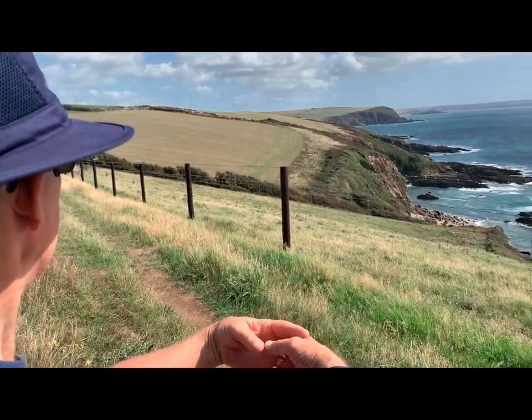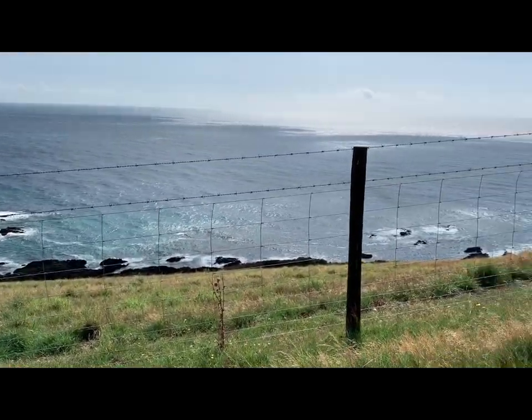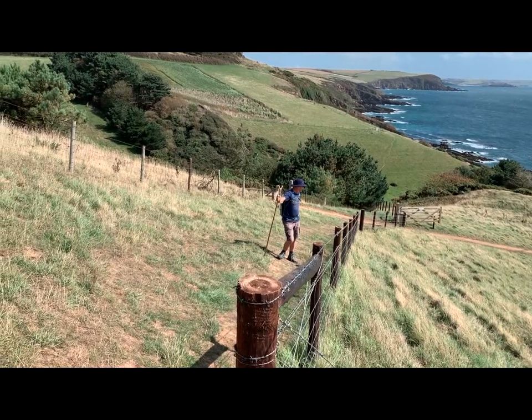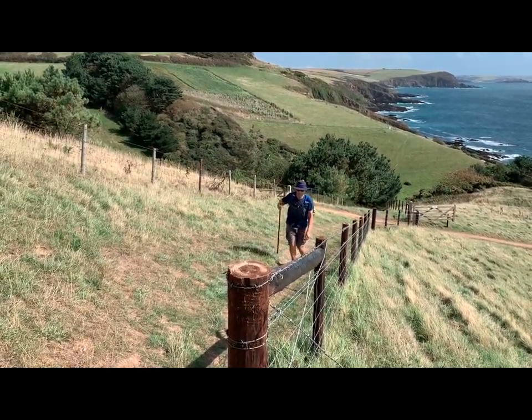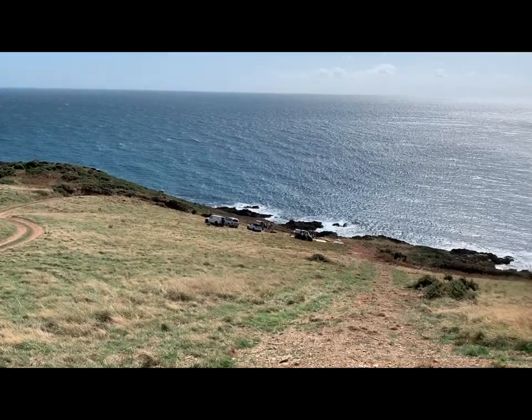This is our view as we stop for lunch. It's a horrible view - can't bear to look at it. I don't remember that hill last time I did this.